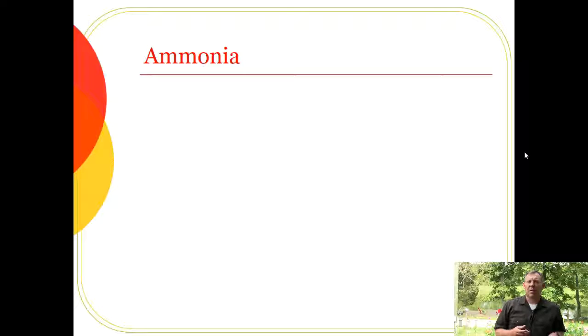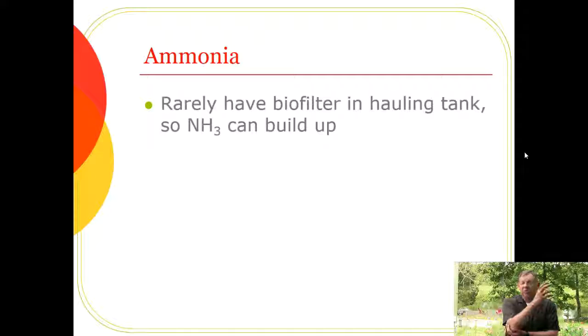Ammonia is very toxic to fish, which is why we measure it frequently — it can kill fish quickly. Recall the relationship between ammonia, ammonium, pH, and temperature: at low pH and low temperature most ammonia is in the non-toxic ammonium form, but if pH or temperature changes rapidly, non-toxic ammonium can convert to toxic ammonia. Normally a biofilter — bacteria converting ammonia to non-toxic nitrate — handles this, but biofilters take weeks to establish.